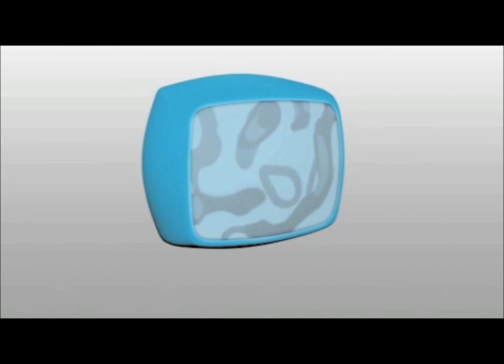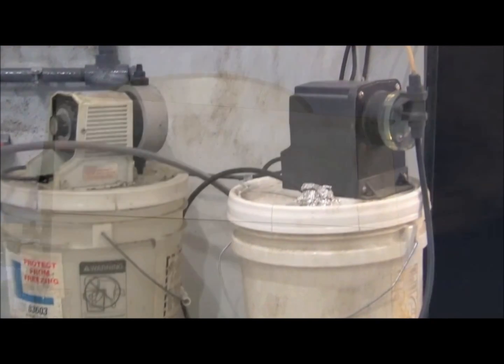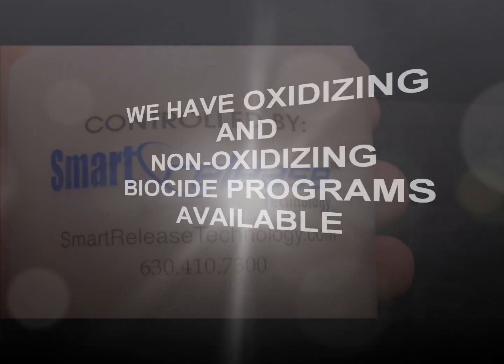Smart Release tablets work under a simple premise: water in, water out. Smart Release dry technology eliminates the need to carry heavy liquid pails and use chemical pumps. Depending on your tower water makeup, your system may require a microbial control program.